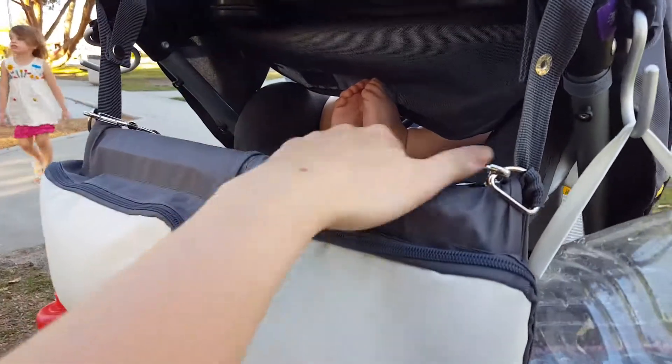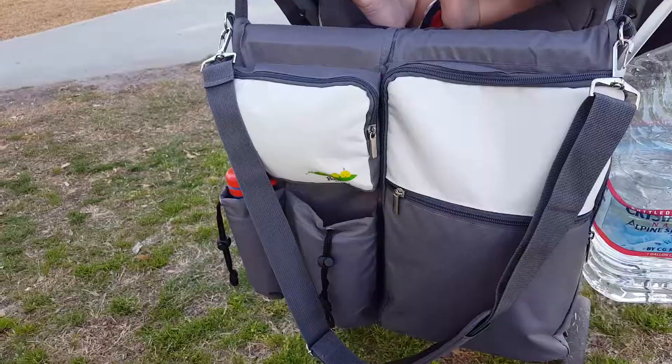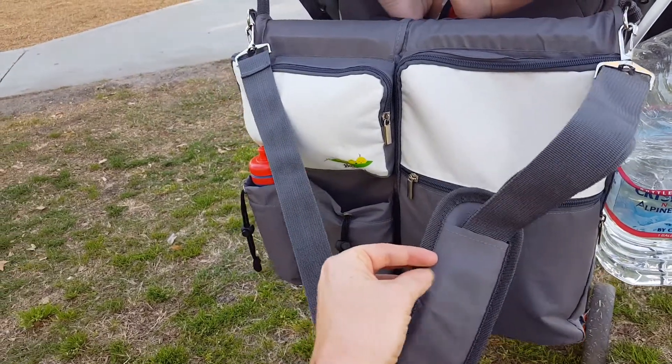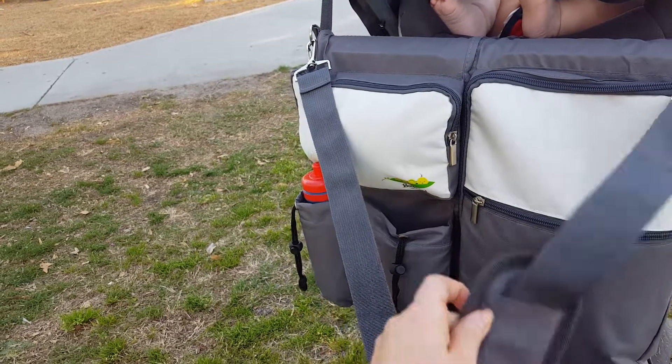The other cool thing is it has a shoulder strap, which is great. This is the shoulder strap I was telling you about, and it has a pretty decent padding.